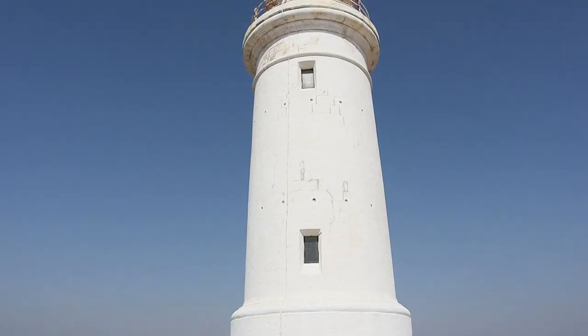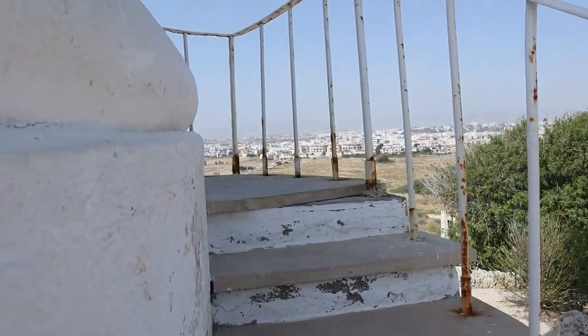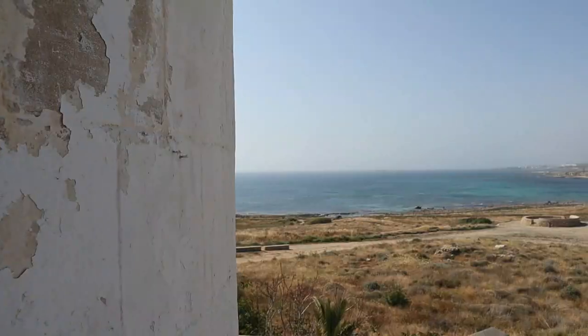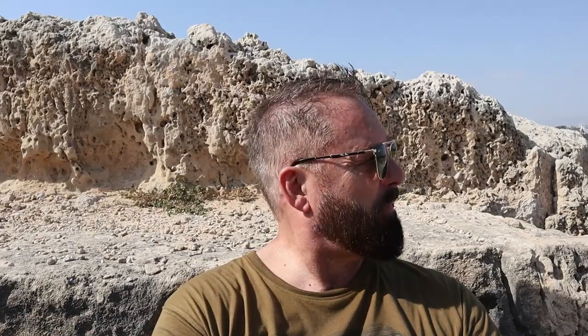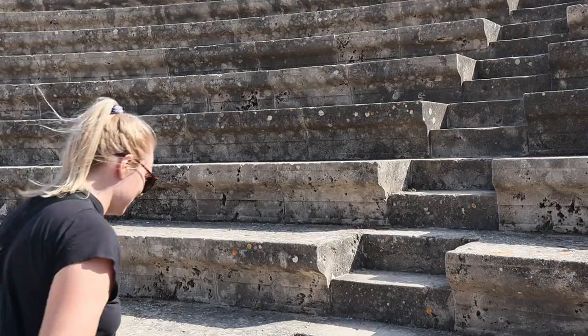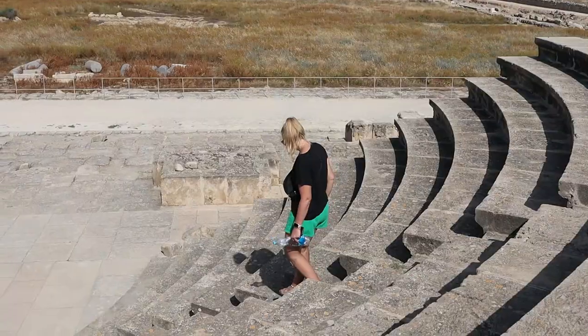Inside the complex is also Paphos Lighthouse. They're restoring it because it's in the same UNESCO World Heritage Site, and it offers some fantastic views over Paphos, the harbour, and the surrounding areas. Also inside the compound is the Roman amphitheatre, called the Odeon, built around 200 AD — the 2nd century AD — and still in use today for concerts. Overall it's a beautiful place to visit. Entry is €4.50 and they close at around 4:30pm.